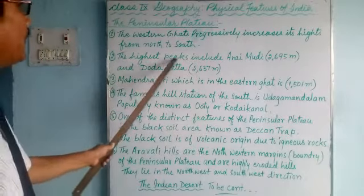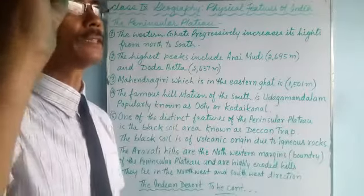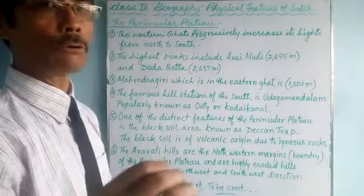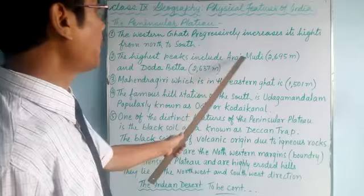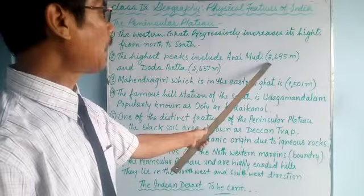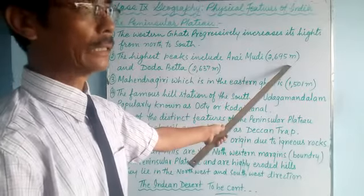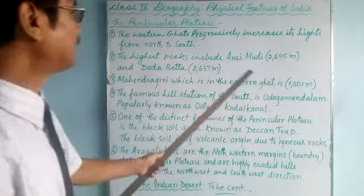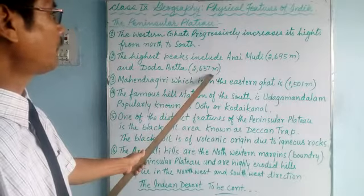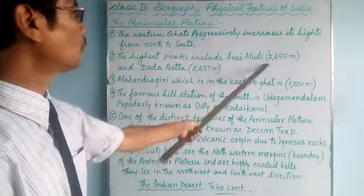The highest peaks — there are two to three peaks, meaning the topmost parts of mountains or hills. The highest peak is Anaimudi, which is the highest peak of the Peninsular Plateau at 2,695 meters. Anaimudi is the highest peak in the Deccan Plateau. The second one is Doddabetta at 2,637 meters, a little lower than Anaimudi.